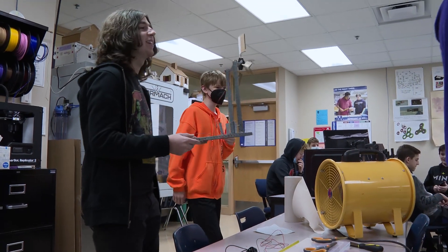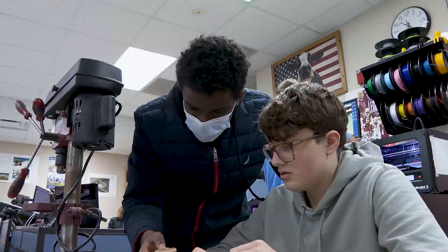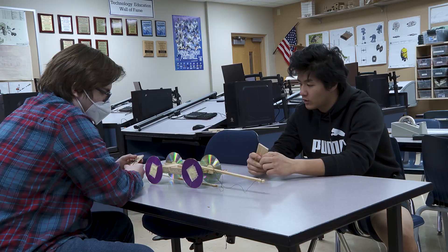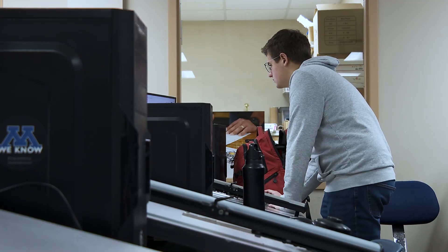I really like coming to engineering. It's completely different than any other class I've taken. Instead of talking about math or English, it's like designing stuff that are meant for other people. Project Lead the Way is a more student-led engineering-based class program. I chose classes in the PLTW range because I was really passionate about learning more about engineering and how to go through the engineering design process.